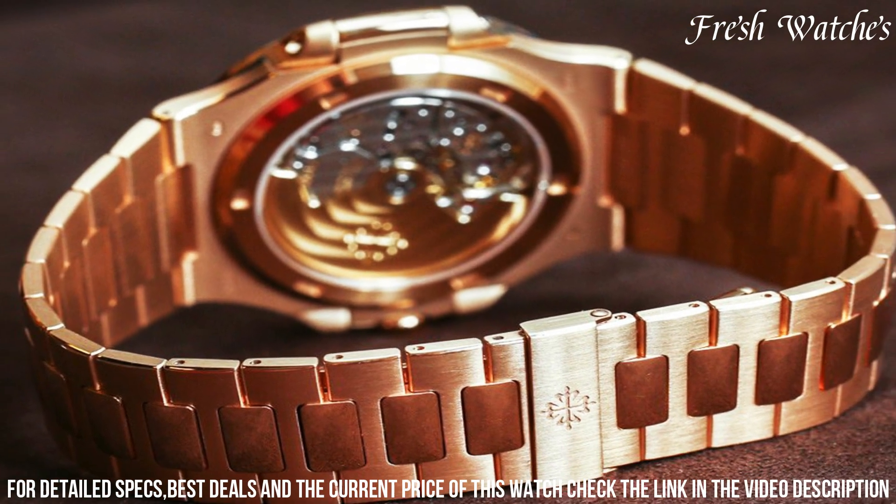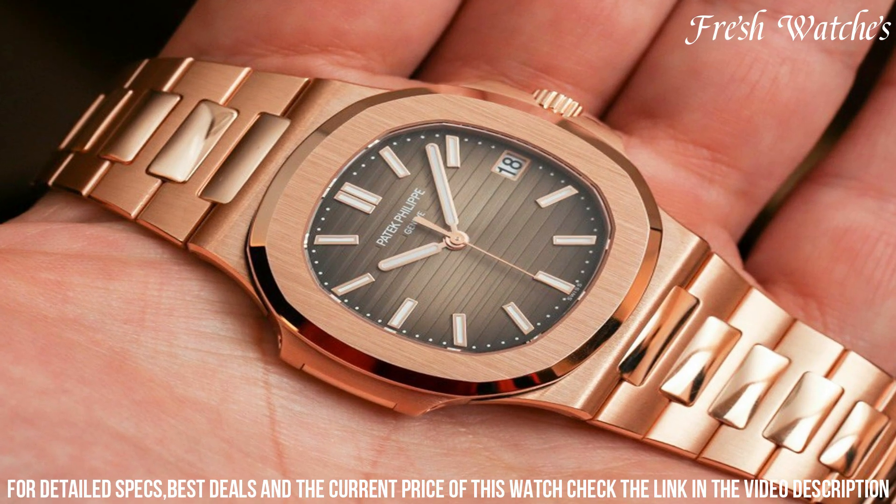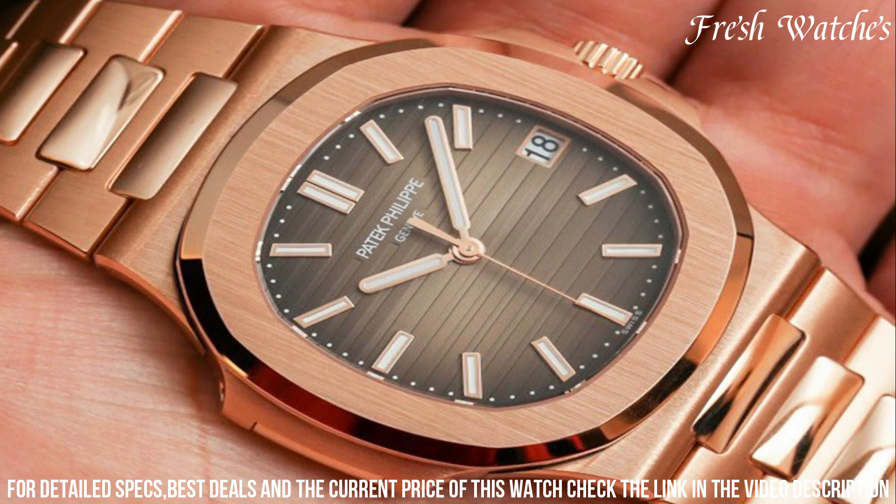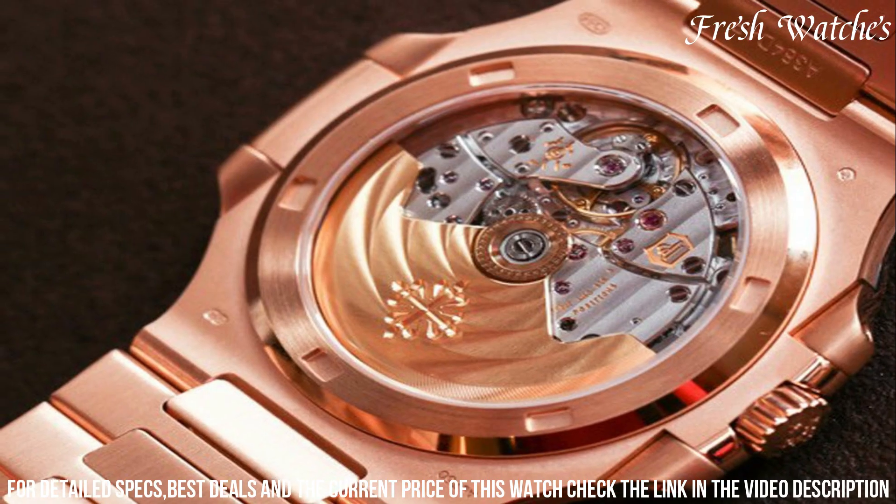a perfect balance of luxury and elegance. The dial, adorned with a captivating guilloche pattern, showcases rose gold applied hour markers and dauphine hands, embodying a classic aesthetic.